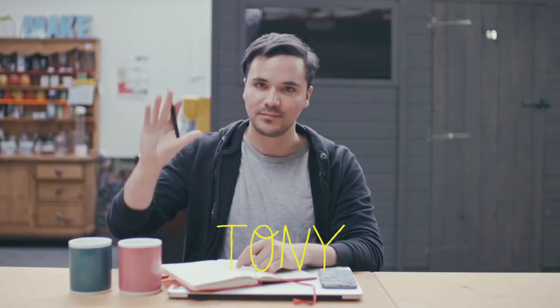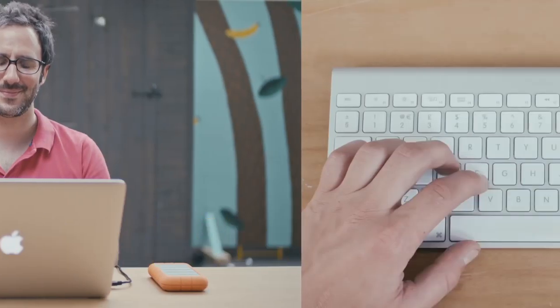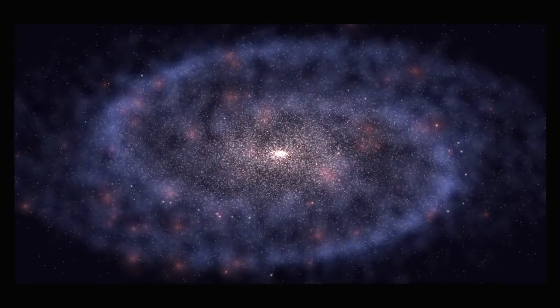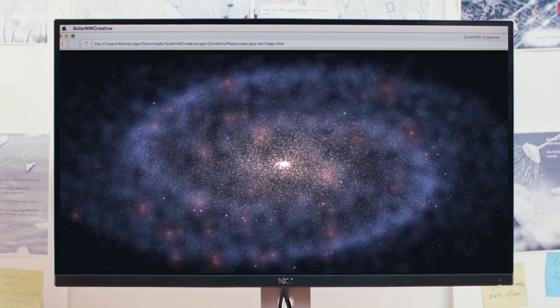And another developer. He's developing an algorithm to generate a child's name made of a constellation of stars. And another developer — he's using something called density wave theory to semi-accurately model generative images of spiral galaxies. So every child flies through a completely unique, never seen before version of space.